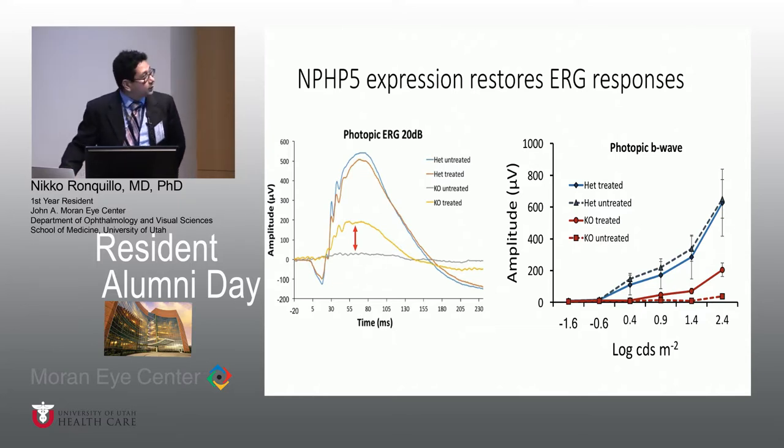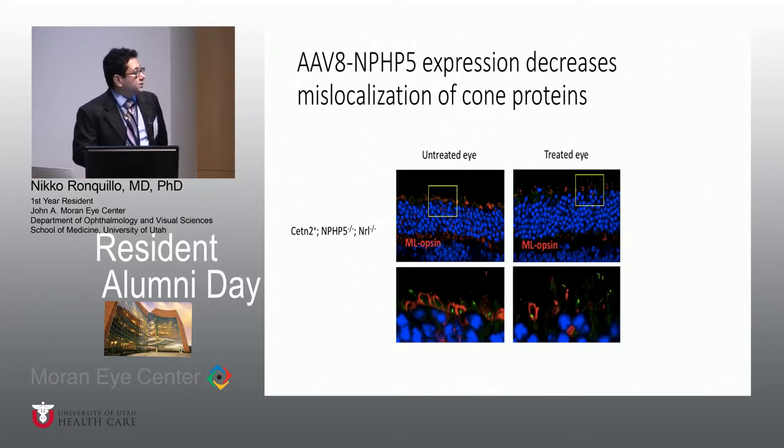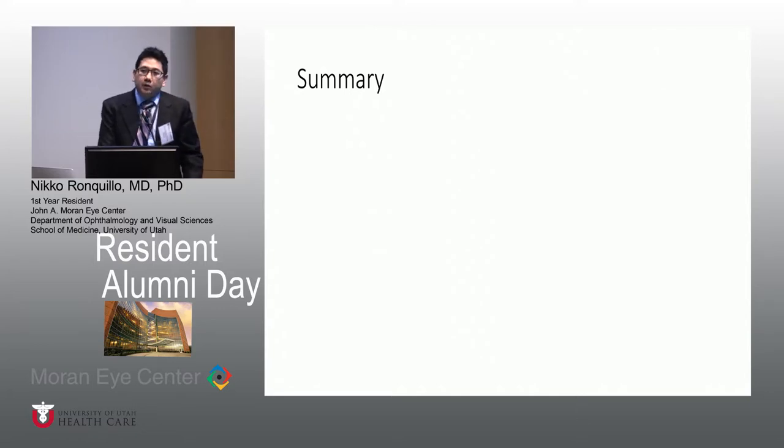We're still finishing up the study, looking at other proteins and doing electron microscopy to see if there's further rescue of outer segments. Our group, along with Dr. Aguirre's group at UPenn with the dog model, will provide invaluable pre-clinical data before we go to human trials. They already have two candidates — people with NPHP5 mutations who have surviving cone cells — so these data are going to be critical before we proceed to human experiments.